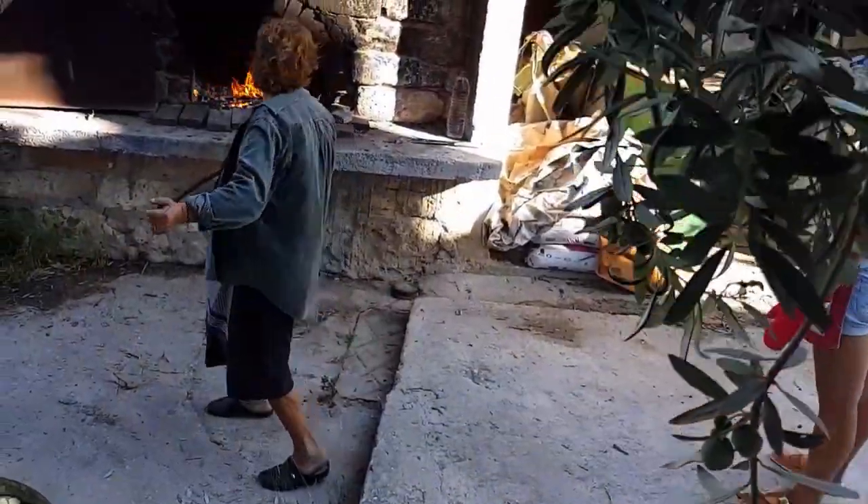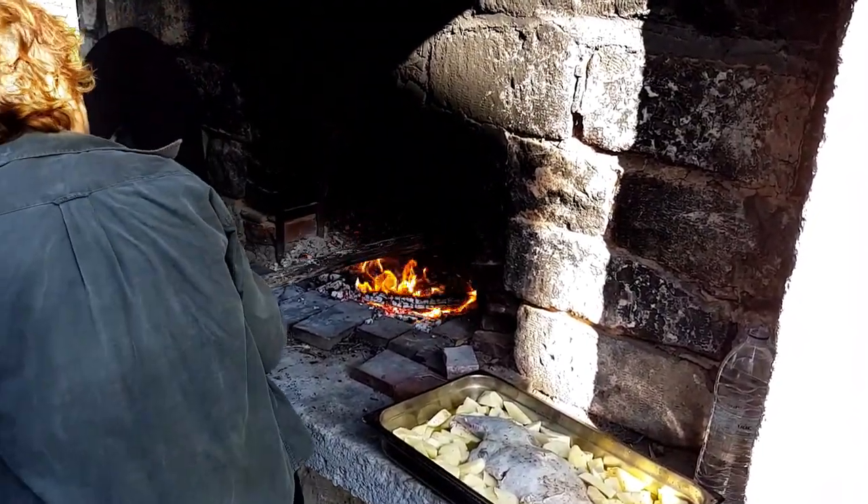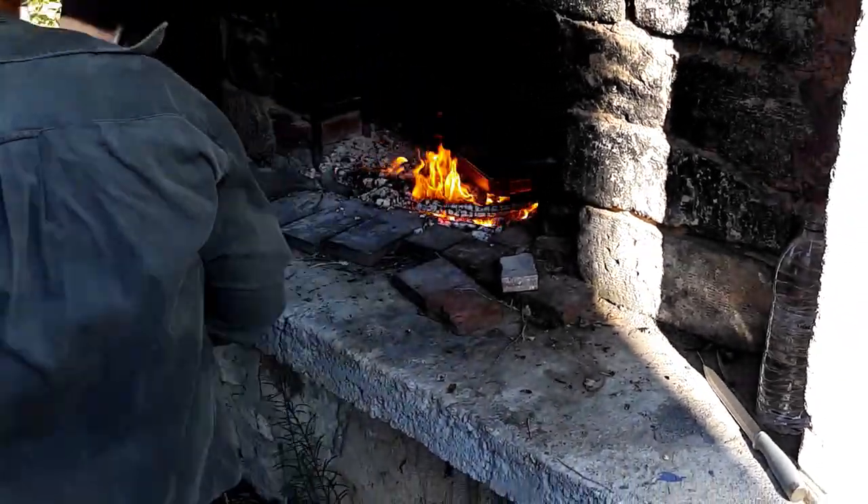Once she has the oven just right, she begins loading the pans, one by one, to let them roast slowly, the old-fashioned way.